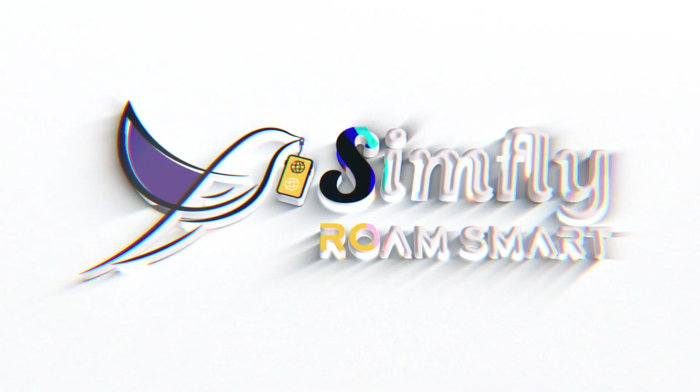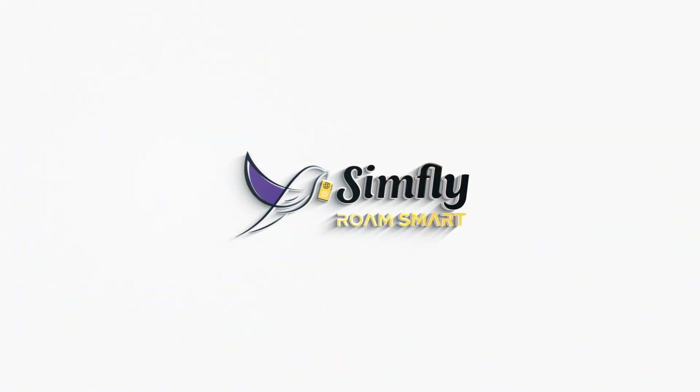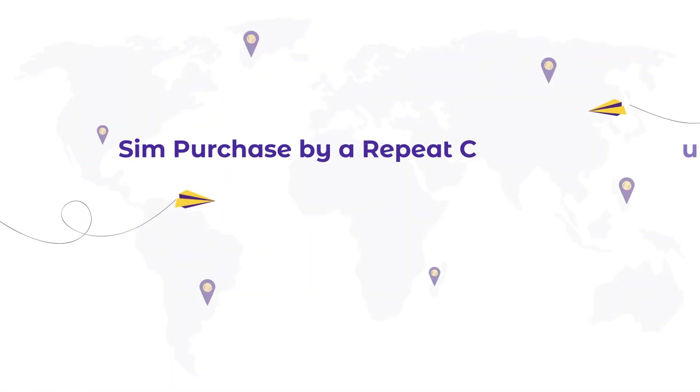Welcome to Simfly.biz, where getting connected worldwide is as easy as a few clicks. Let's guide you through purchasing your next eSIM quickly.